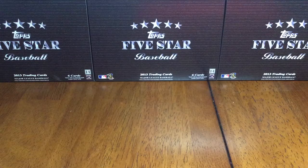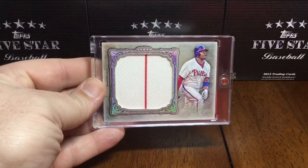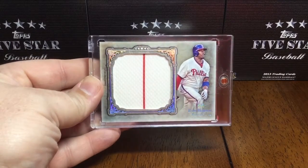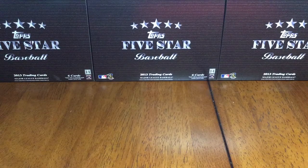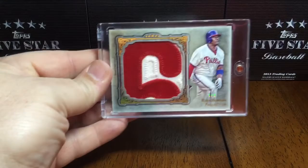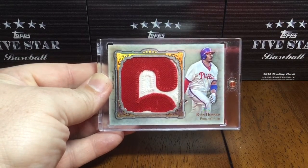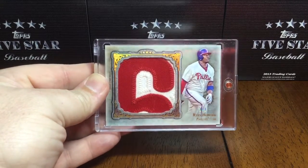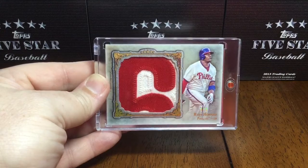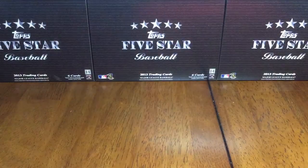You would have thought as the numbers got shorter the relics would have got cooler, but that didn't really happen until you get to the cream of the crop. Numbered 5 out of 5 is the rainbow single pinstripe. And I did manage to run down number 1 of 1 — that's where the patch gets really sweet. That's 8 relics of Ryan Howard.